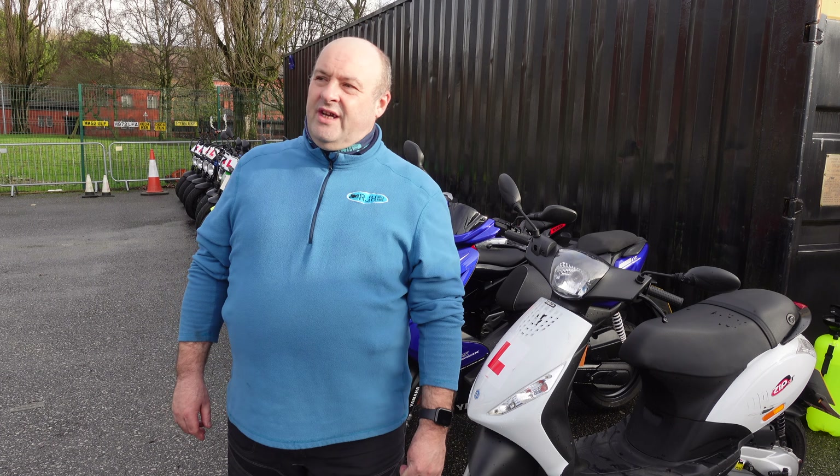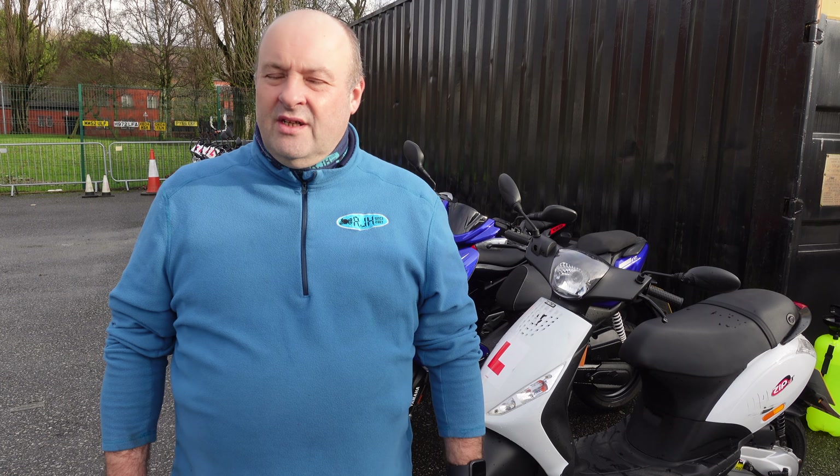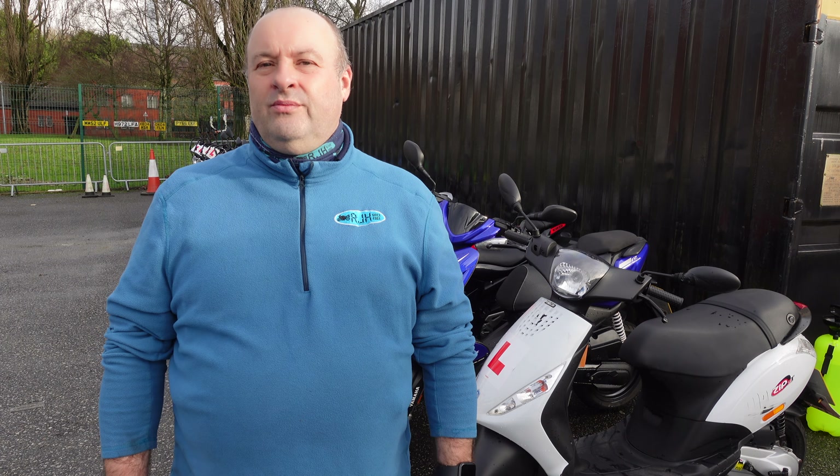Good afternoon, Graeme here at RJH in Manchester. Just spent a full morning getting all the bikes ready and checked over, ready for when we can open after lockdown 3.